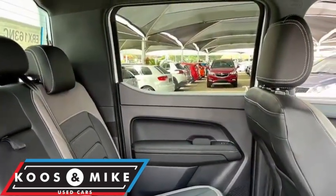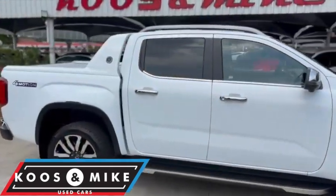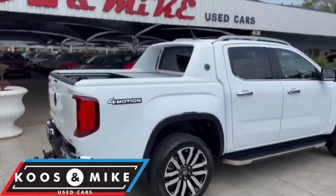This diesel automatic has auxiliary, USB, charging ports, Apple or Android CarPlay, Bluetooth, a reverse camera, a 360 camera, and blind spot assist.